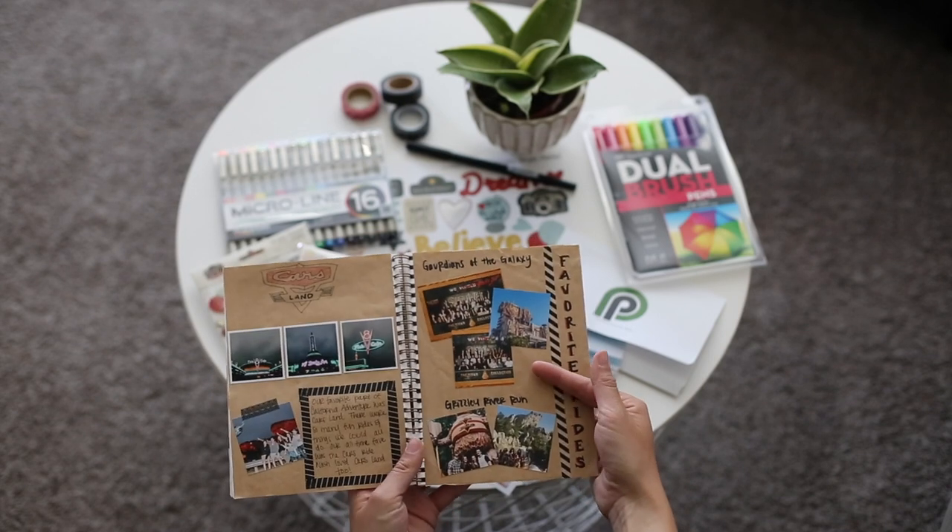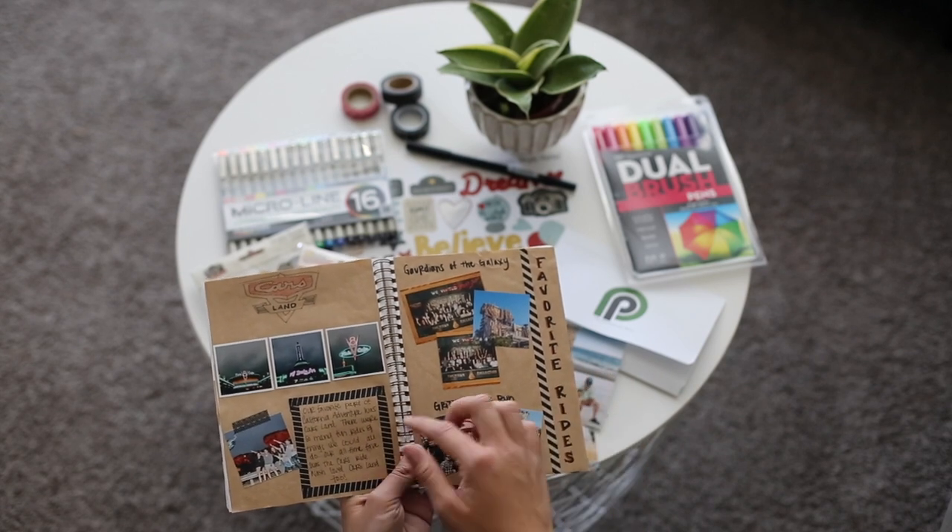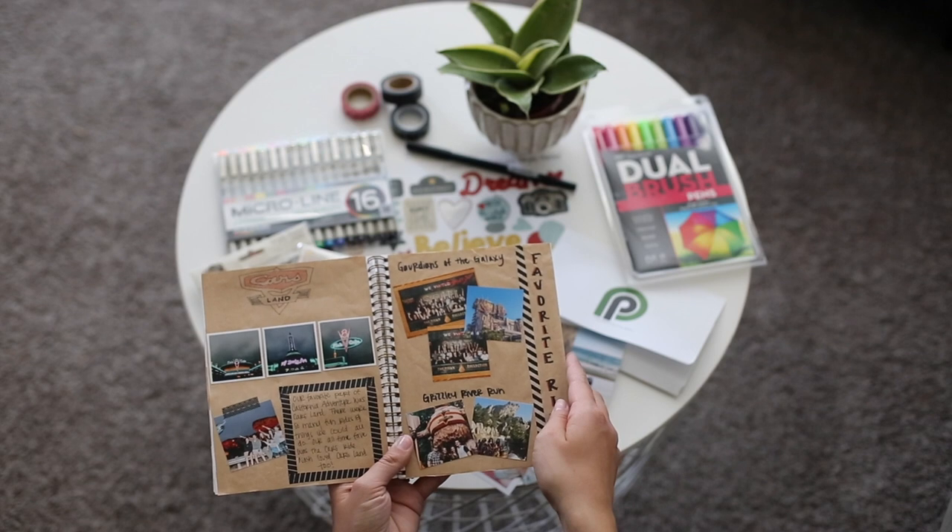And then the next one I did our favorite rides from California Adventure and journaling just about Cars Land and our fun day there.